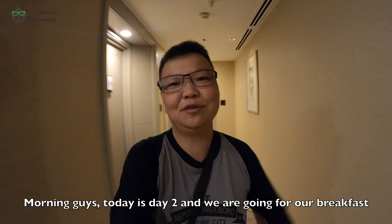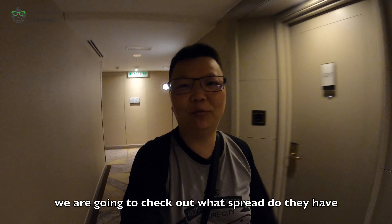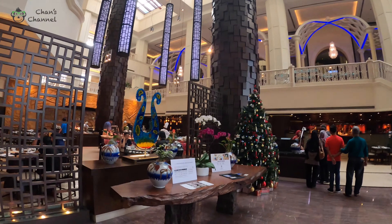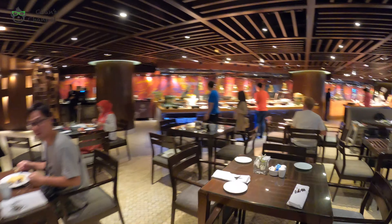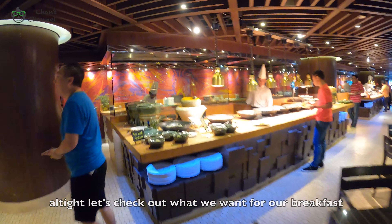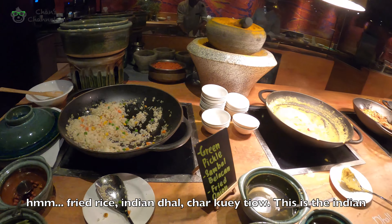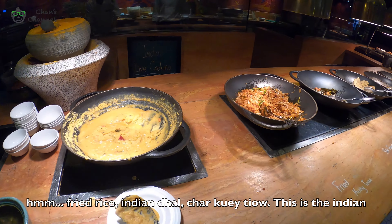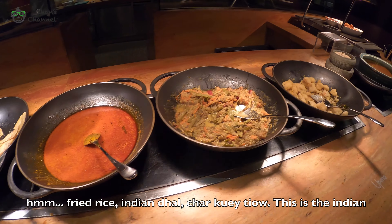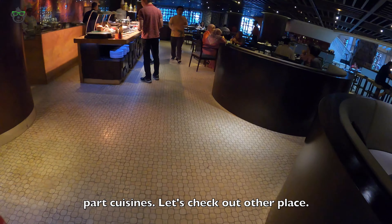Morning guys, today is Day 2 and we are going for our breakfast. We are going to check out what spreads they have. Let's check out what we want for our breakfast. They have fried rice, Indian rice, paprika — this is the Indian part. Let's check out the other stations.